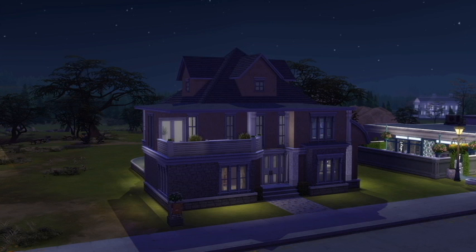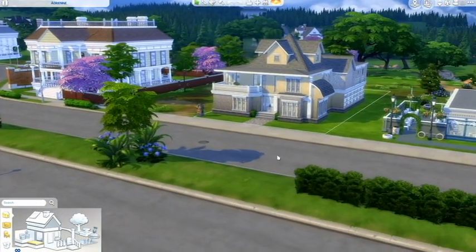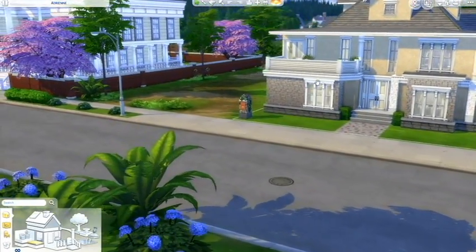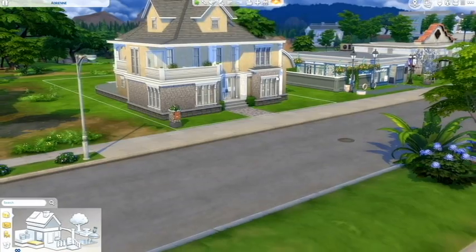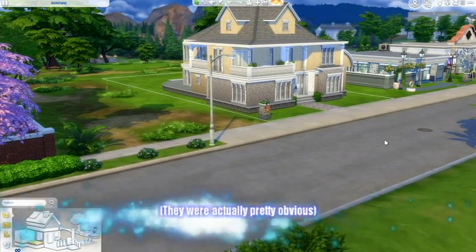Welcome back Simlings! I'm here yet again to bring you another flash tour of one of my older builds in The Sims 4. I don't know if any of you happened to notice in my last video of the Sheffield Manor — I hid screenshots at the end of the video featuring this build.